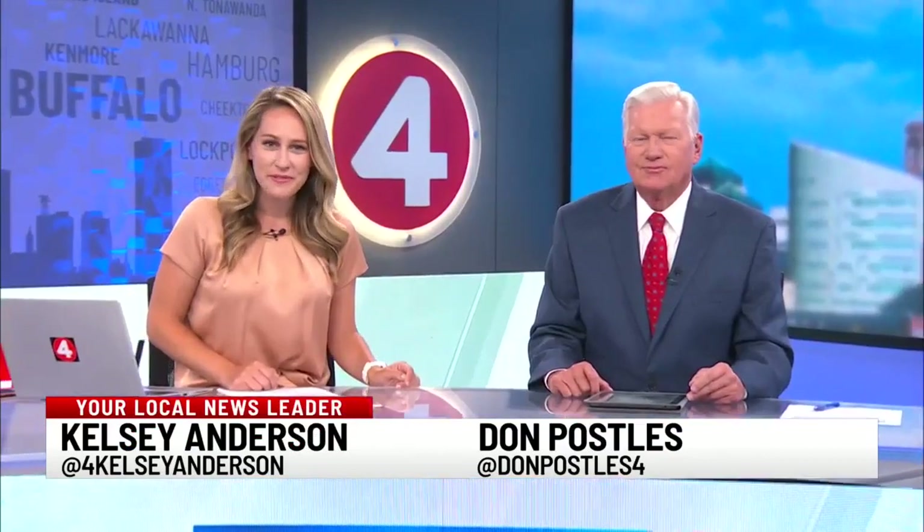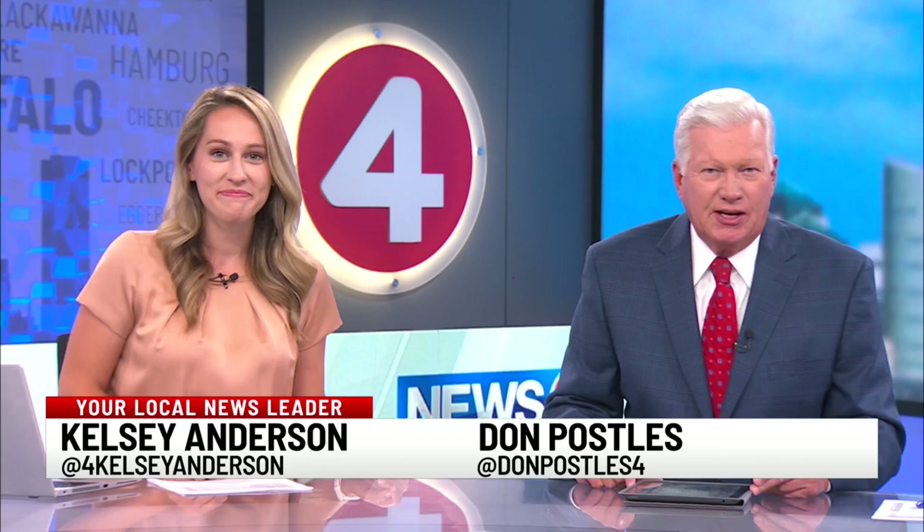Not every fire department has a fire boat in its fleet, but the Queen City does. The Edward M. Cotter is not just a tool for Buffalo's bravest — it's a key part of the fire department's history. News 4's Abby Fridman takes us on board.